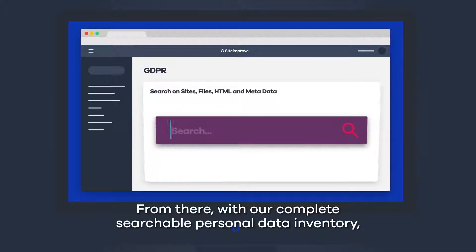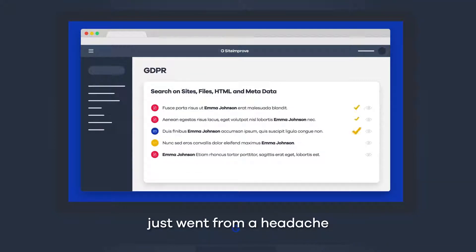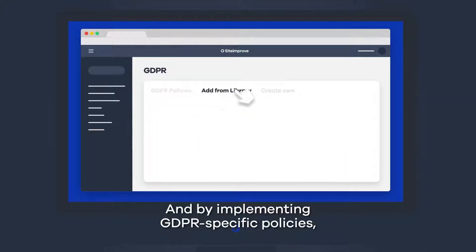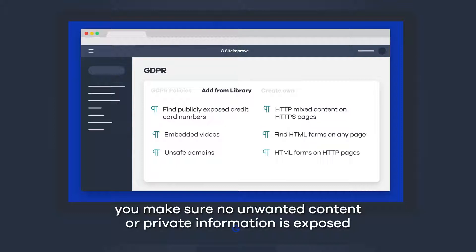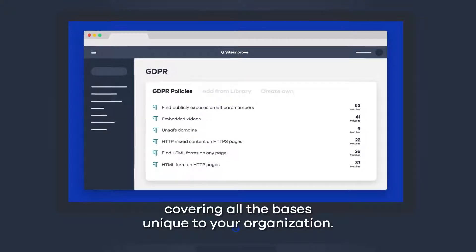From there, with our complete, searchable personal data inventory, finding and deleting personal information from your website just went from a headache to a check on your to-do list. And by implementing GDPR-specific policies, you make sure no unwanted content or private information is exposed anywhere on your website. You can also get creative and set up your own policies in no time, covering all the bases unique to your organisation.